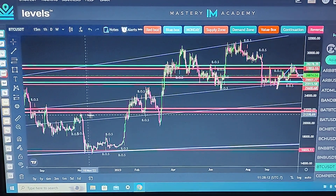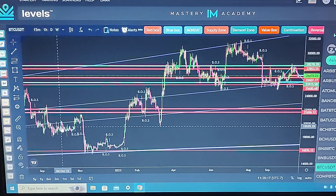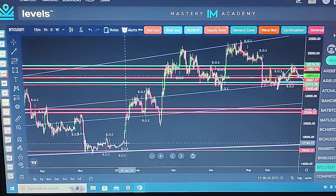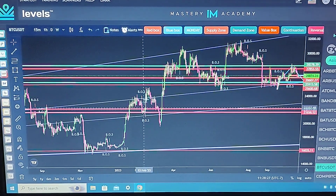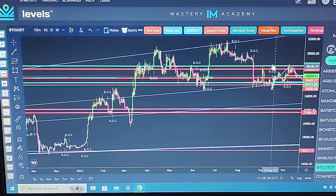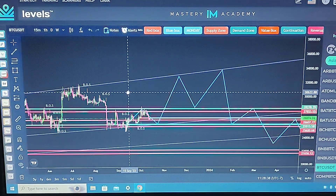Look at how the price kept hitting these spider lines — hitting it here, hitting it, and then boom, dropped. Kept hitting it here, hitting it here. This is all drawn out before it happened. Then boom, went up to here, hitting this line, then up and down — it's an amazing thing. It's almost like a game, but they're hitting these spider lines.